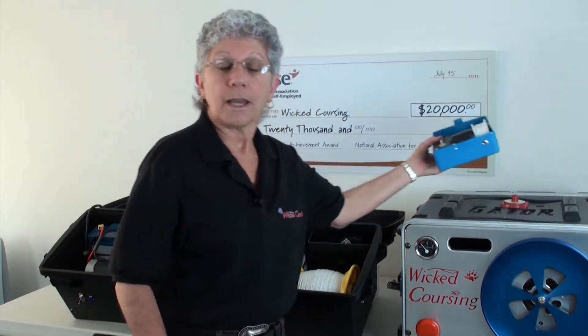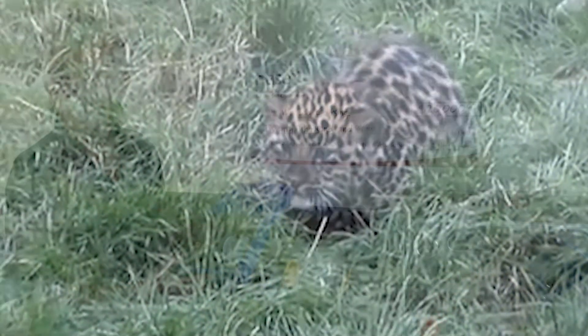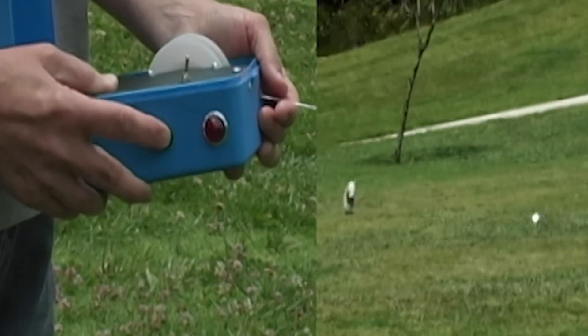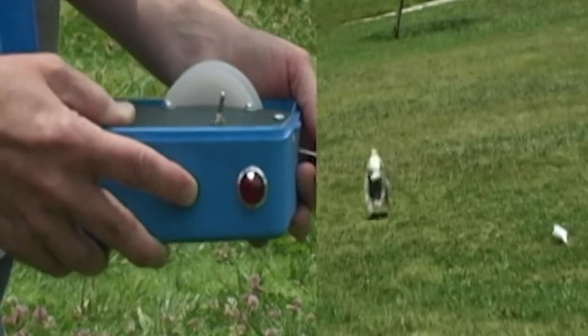The Zippity Dog, at only 3 pounds, is suitable for small predators, training kittens, or for use in small display environments. It's also perfect for use with very small birds of prey.